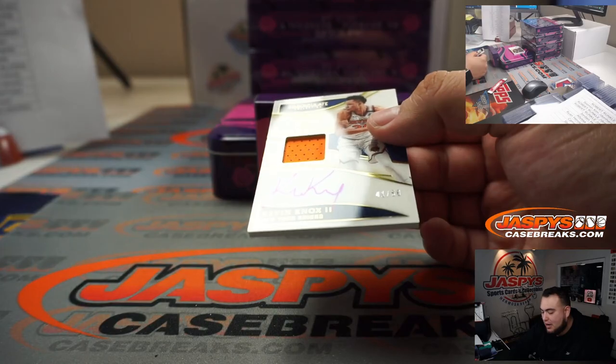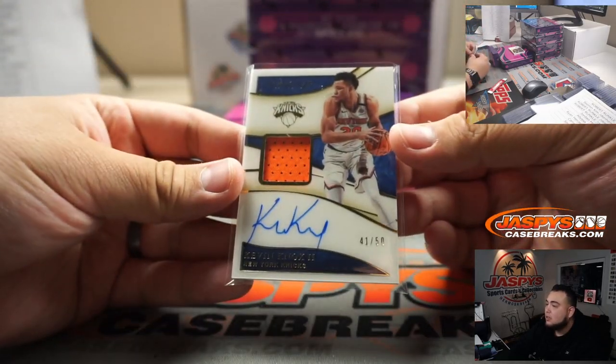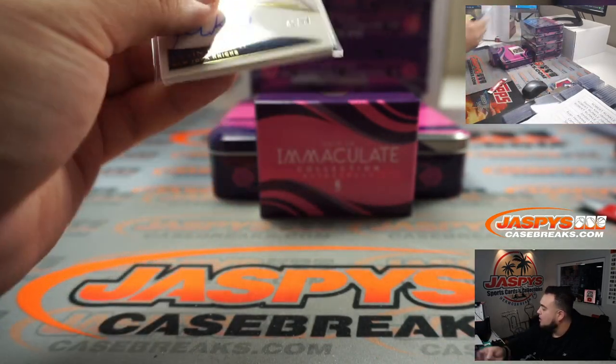We got Kevin Knox, 41 out of 50, patch auto for the Knicks. Spot one going to So Men.